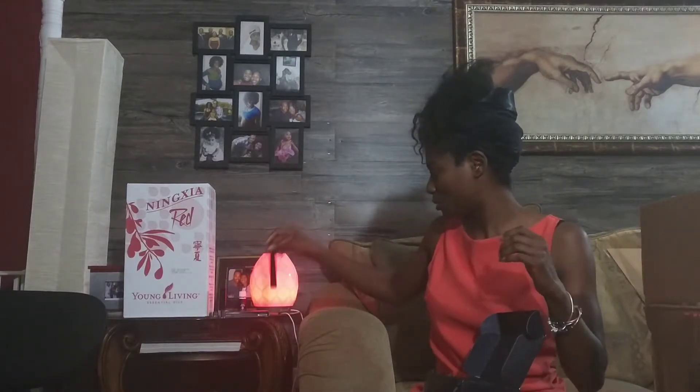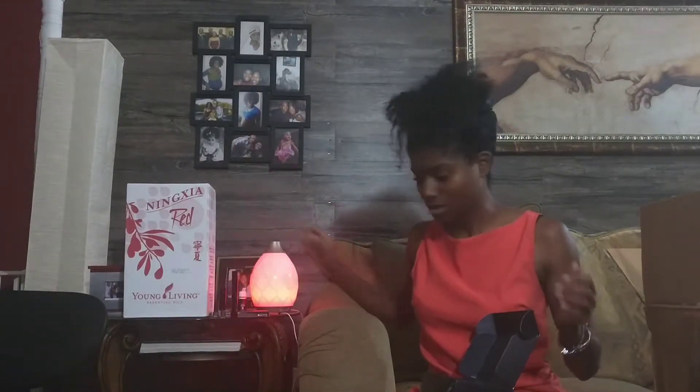The new mascara! I'm so excited about this because I have been out of mascara and I've been waiting for this baby. Yes, can't wait to use the new mascara. So that's some of my new Savvy stuff that I was super excited to get.